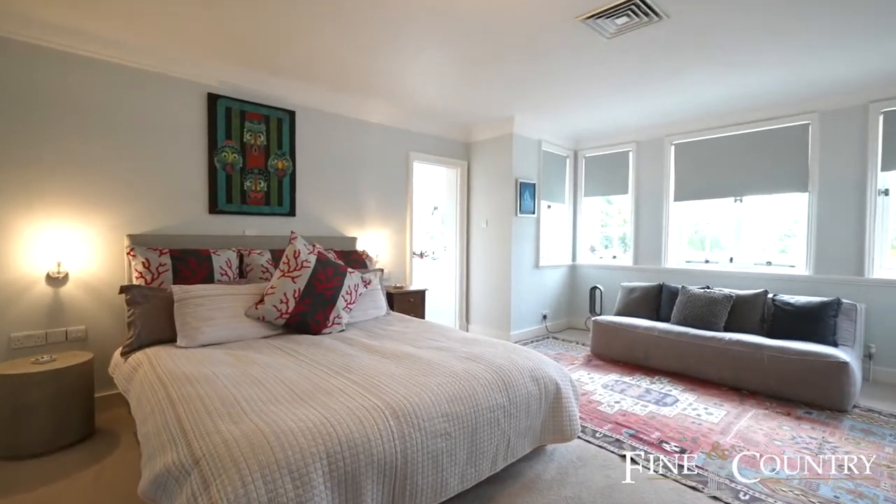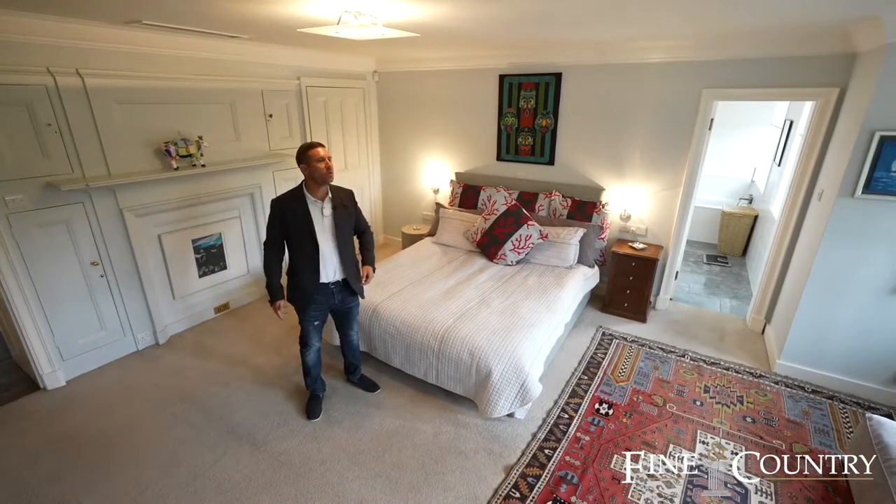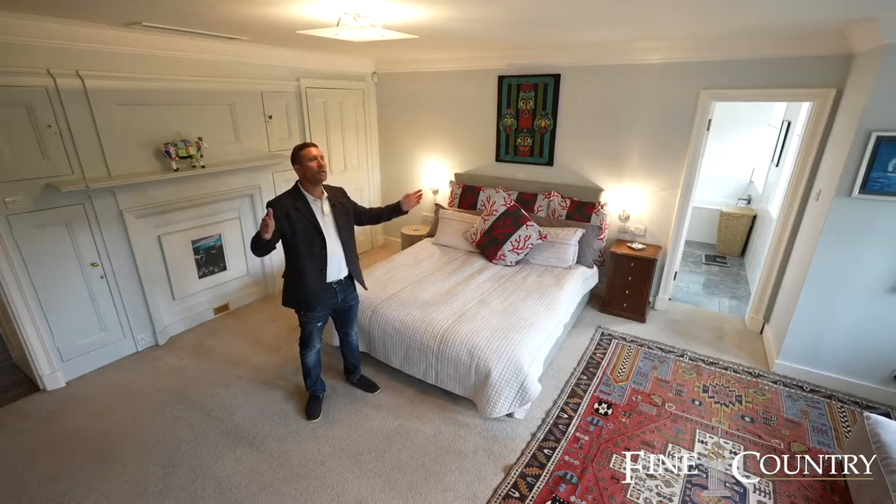We're into another one of the bedroom suites. You've got the en suite as well as the dressing room, and of course the lovely bay windows.